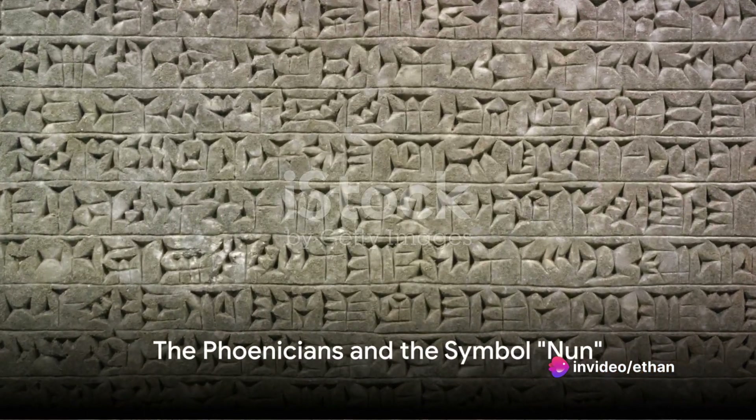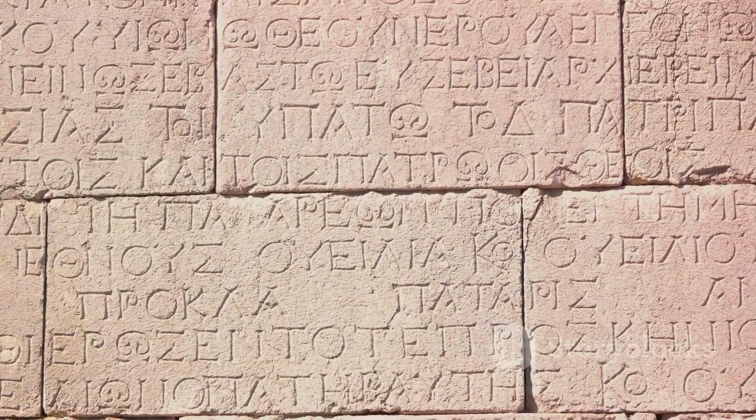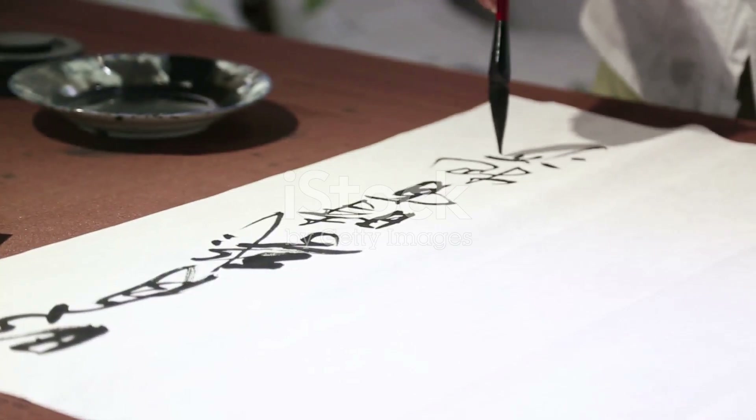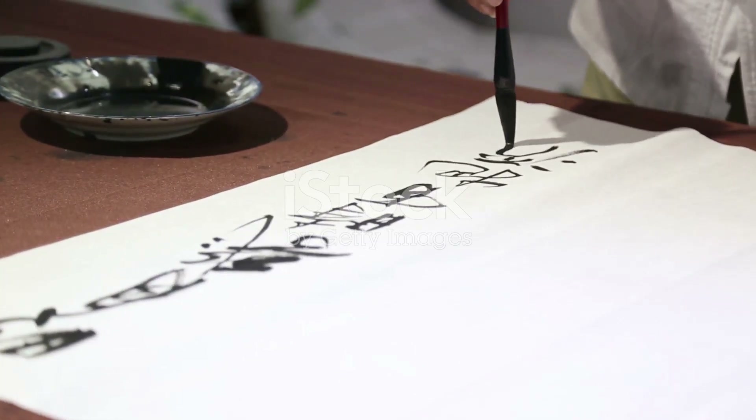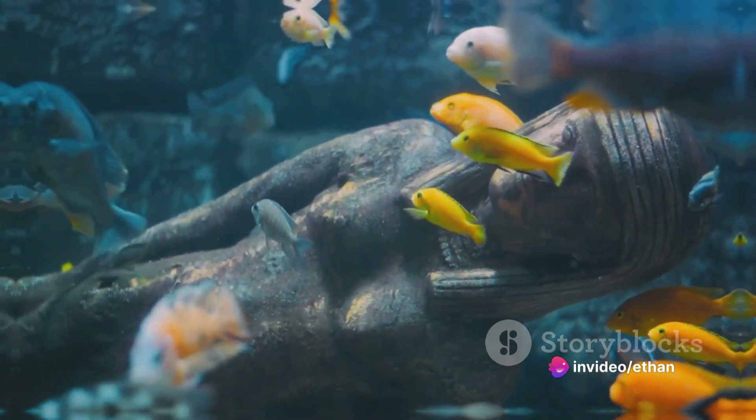Fast forward a few centuries to the early Phoenicians, the great traders and sailors of the ancient world. They adapted the Egyptian hieroglyph into a symbol that looked like a zigzagging line. This character, which they called Nun, meant fish — a nod to their maritime culture.